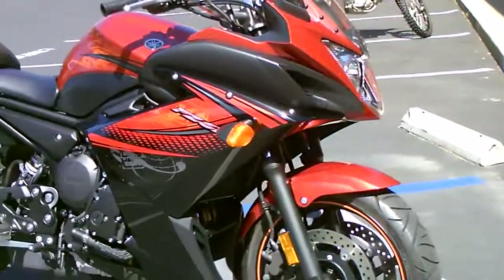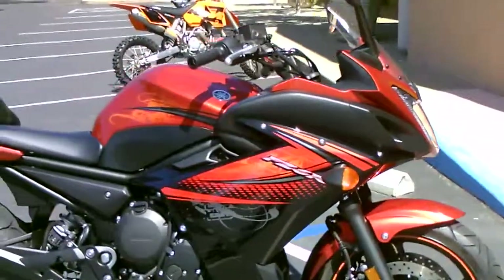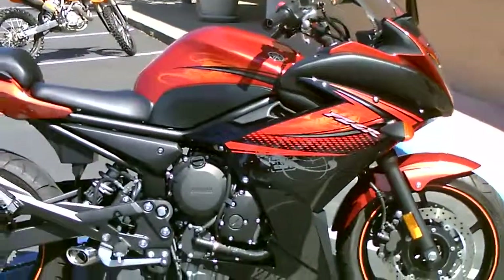It's perfect in a beautiful orange metallic and black paint scheme. Super low mileage.